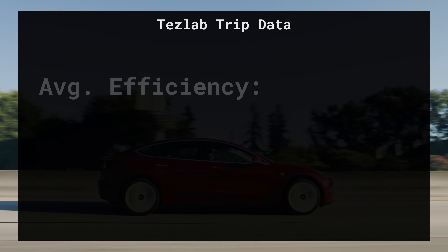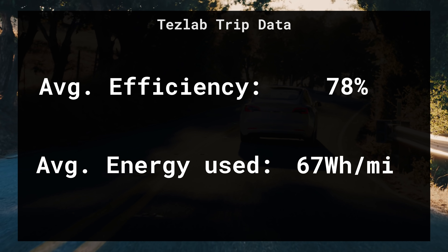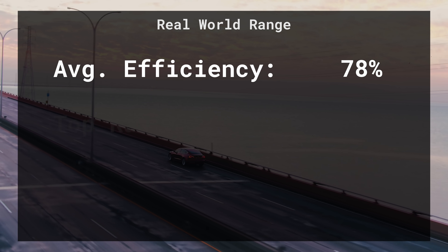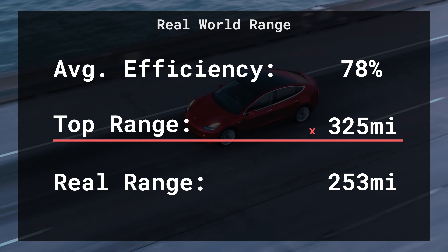Using Teslab, I was able to see that my overall efficiency for my Model 3 is right around 78%, which translates to 311 watt-hours per mile. In Teslab, we look at the rated range — if the battery says you went 100 miles of range, we calculate the actual distance traveled. In this case, if the battery said I spent 100 miles of range but I only traveled 78, that gives me 78% efficiency. That means with my top rated range of 325 miles, I'd be getting about 253 miles of actual real-world distance.